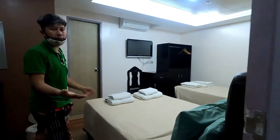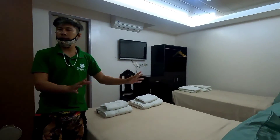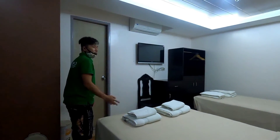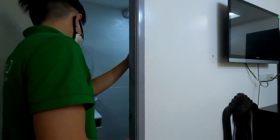This is the family room, which is capable for 3 persons, and the other side is good for 2 persons. This is what we call the connecting room. And then here is the comfort room.